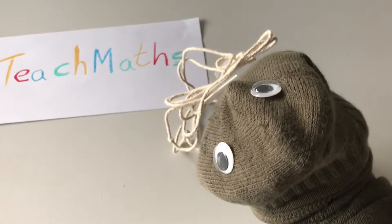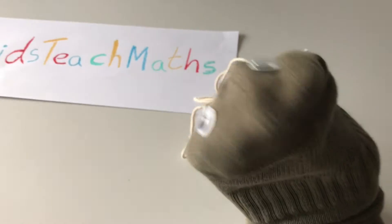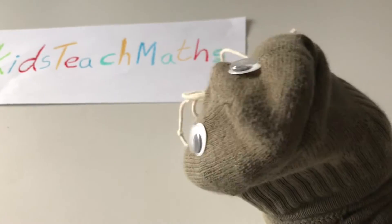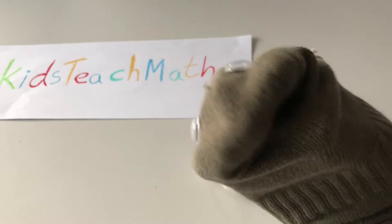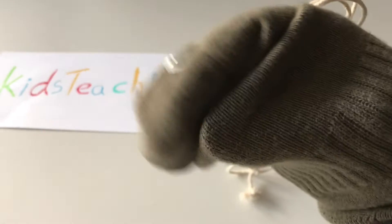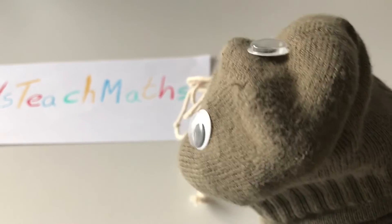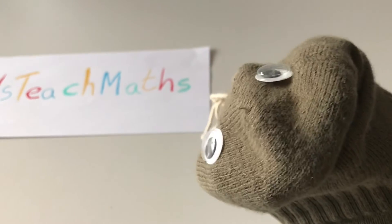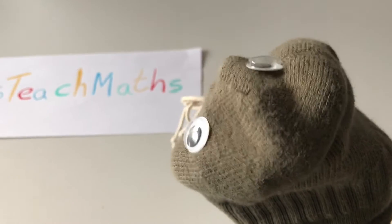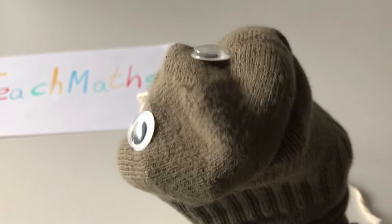Oh, hello everybody! Is Mrs Sock here? I've been sent in from the supply agency. Mr Edwards has taken leave of his senses — he'll be back tomorrow when the boys are outside. I'm just a sock! Anyway, I found a video of Ralph when he was just a dot doing some maths. I hope you enjoy it. This is Kids Teach Maths!